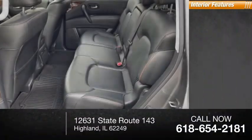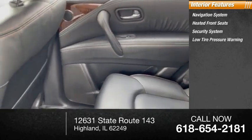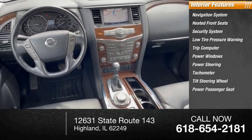Inside, you'll find a navigation system, heated front seats, security system, low tire pressure warning, trip computer, power windows, power steering, tachometer, tilt steering wheel, and power passenger seat.